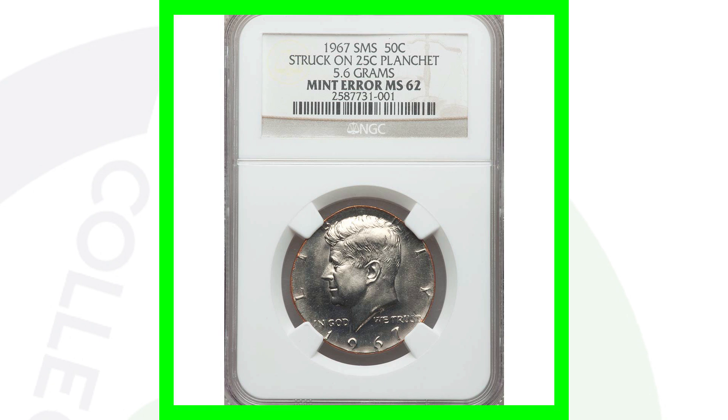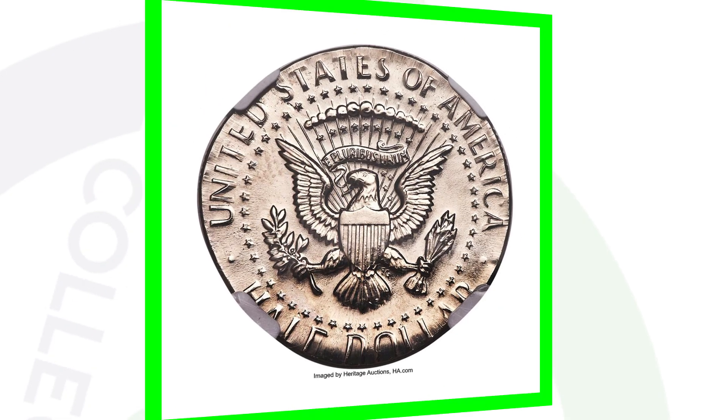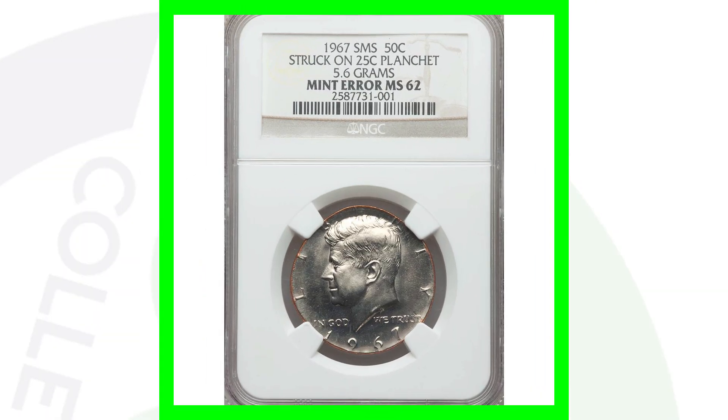This next coin sold for over $800. It is the 1967 SMS Special Mint Set Kennedy half dollar coin struck onto a 25 cent planchet — the Kennedy half dollar design struck onto a quarter planchet. An amazing coin that sold for $840. On the SMS Kennedy half dollar coins from 1967, you also want to look for a quadruple die obverse.